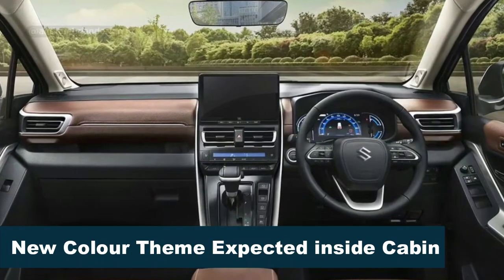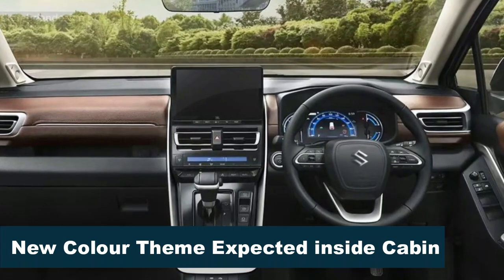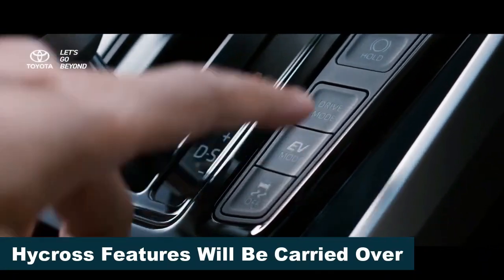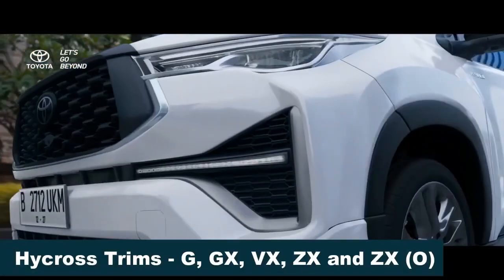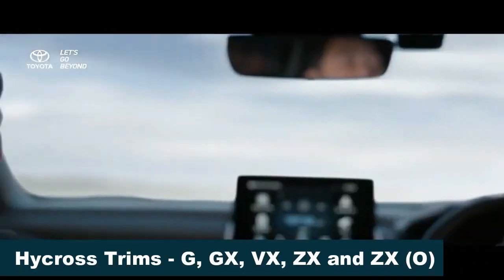It will also come in different exterior color shades, including Nexa Blue. The cabin will remain largely unchanged, with new color themes, upholstery, and Maruti's logo at the steering center. Similarly, there won't be any significant changes to the features offered either.